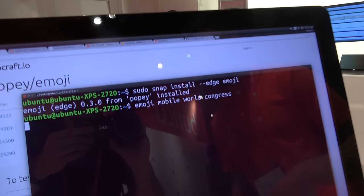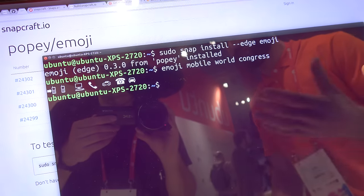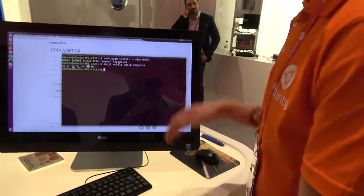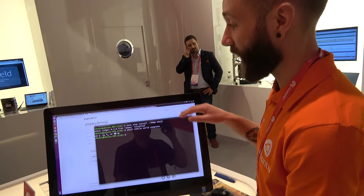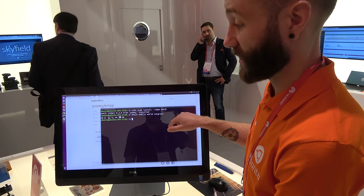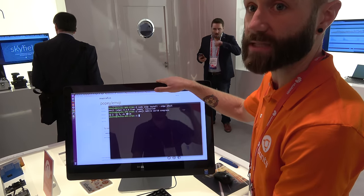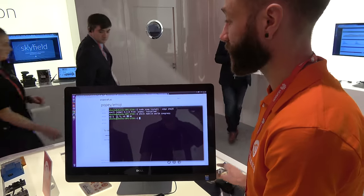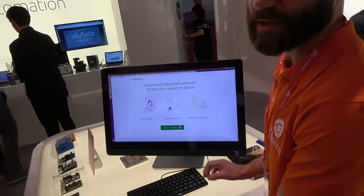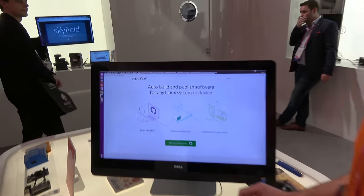And this is just a cute little program that comes up with some emoji relative to the words that you type. That's installed now. So every time there's a new git commit of emoji, this system that we're running here is going to update to that git commit. This is completely free of charge — you can use this today. The website is build.snapcraft.io.